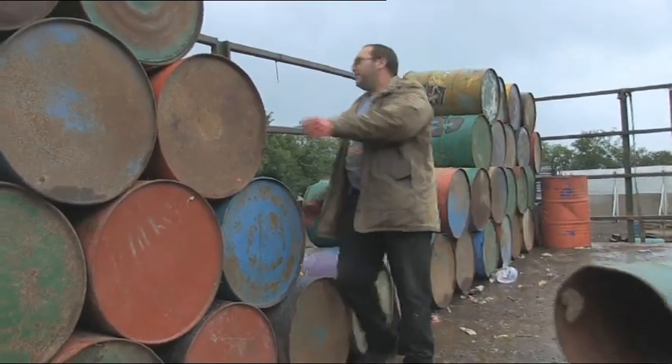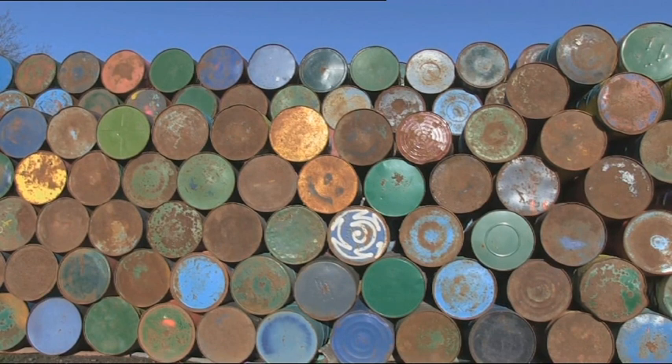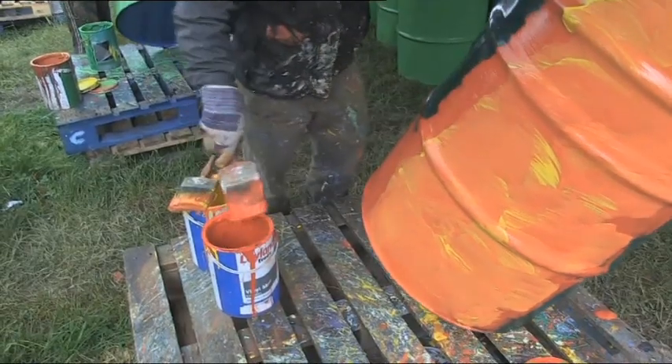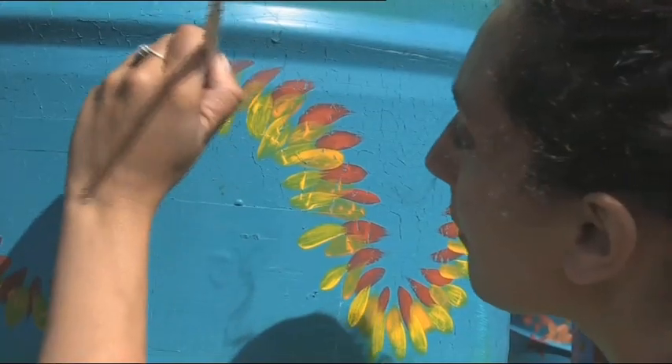Every year there's a massive pile of metal drums that get painted by a team of dedicated long-term artists who've been here for quite a few years. They paint the bins for use as rubbish bins at Glastonbury Festival.